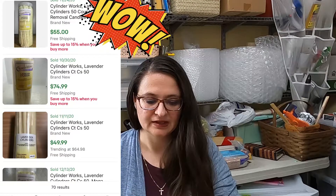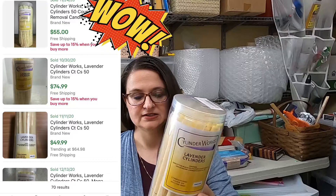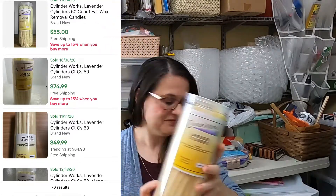Lavender cylinders — I think they're for cleaning your ears out, honestly. There's that. And Epson printer ink, two unopened boxes.